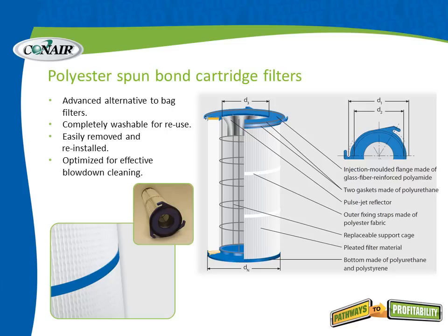The filters inside each Conair powder loader and receiver are polyester spun-bond cartridge filters, which makes filtration significantly simpler. They are self-contained filters. Inside the cutaway, there is a pulse jet reflector that aids in the blow-down to clean dust off the filters. Advanced fluting gives a tremendous amount of surface area to each cartridge. They are hard cartridge filters — easy to install and remove — with none of the housekeeping problems of dealing with a bag. This is an advanced alternative to bag filters, and they are completely washable for reuse: simply remove, wash, dry, and reinstall.